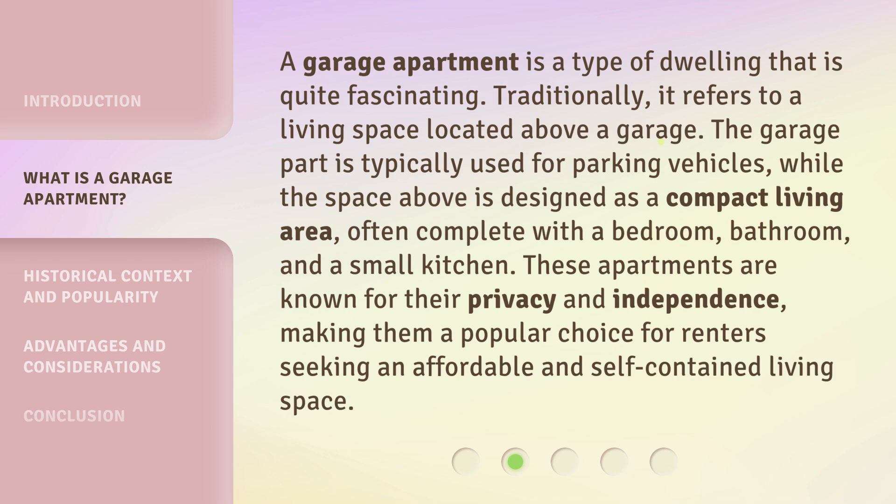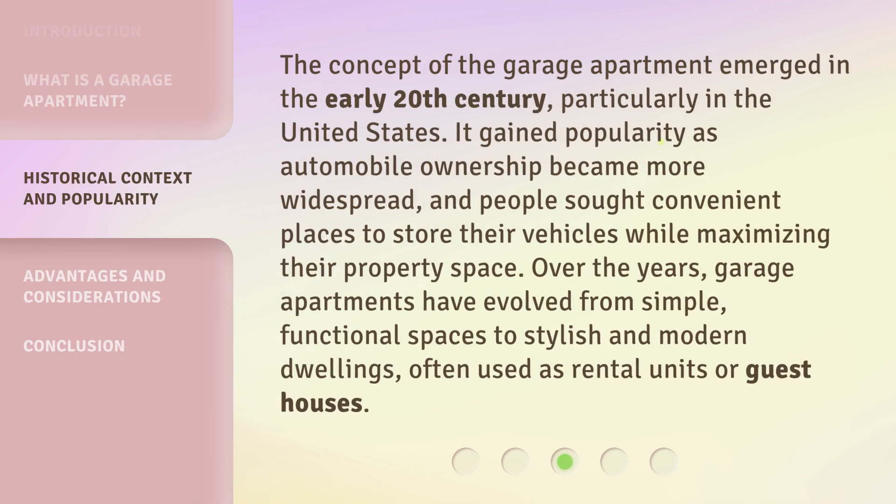These apartments are known for their privacy and independence, making them a popular choice for renters seeking an affordable and self-contained living space. The concept of the garage apartment emerged in the early 20th century, particularly in the United States. It gained popularity as automobile ownership became more widespread, and people sought convenient places to store their vehicles while maximizing their property space. Over the years, garage apartments have evolved from simple, functional spaces to stylish and modern dwellings, often used as rental units or guest houses.